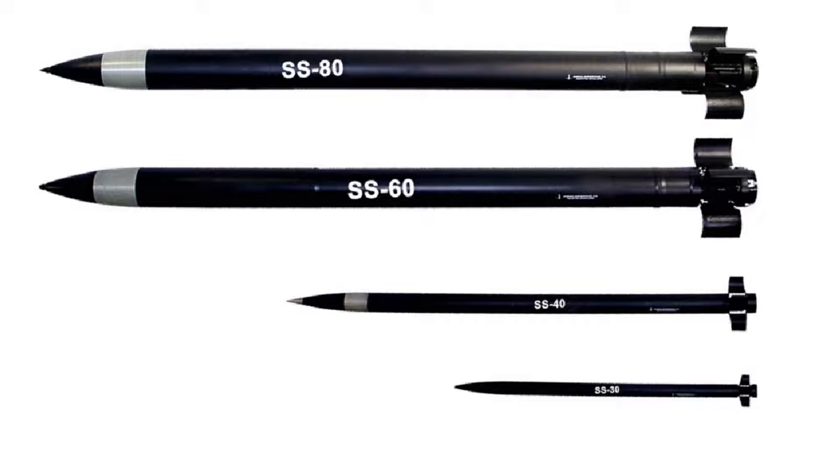The SS-60 rocket is 300 mm in diameter, weighs about 576 kg, is 5.4 m long, and carries a warhead made up of 52 anti-personnel and anti-armor 70 mm submunitions. The minimum range is 23 km and the maximum is about 70 km. Four SS-60 rockets can be carried per launch vehicle, or a total of 24 in a battery. The SS-80 rocket is also 300 mm in diameter and carries a warhead made up of 52 70 mm submunitions, with a minimum range of 25 km and a maximum of 90 km. Four SS-80 rockets can be carried per launch vehicle, or a total of 24 in a battery.